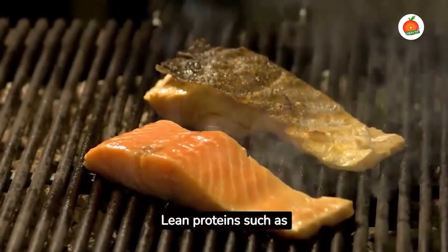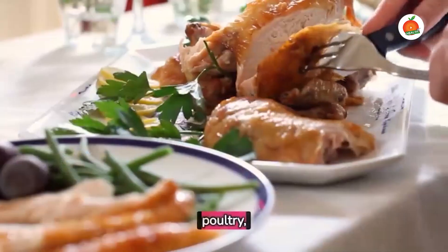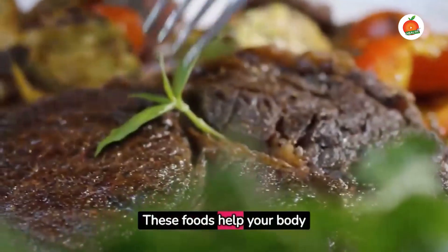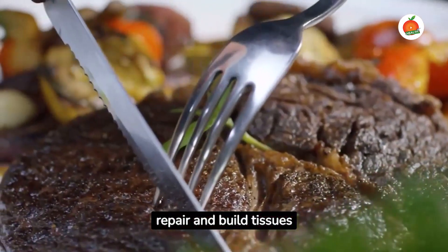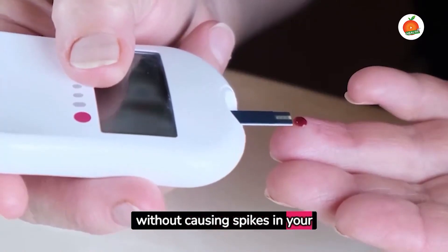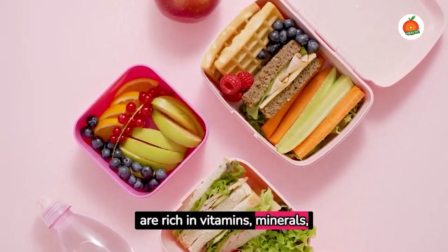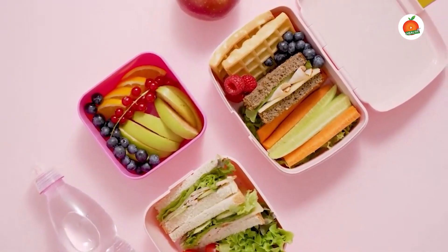Lean proteins such as fish, poultry, and tofu are excellent choices. These foods help your body repair and build tissues without causing spikes in your blood sugar levels. Colorful fruits and vegetables are rich in vitamins, minerals, and fiber.